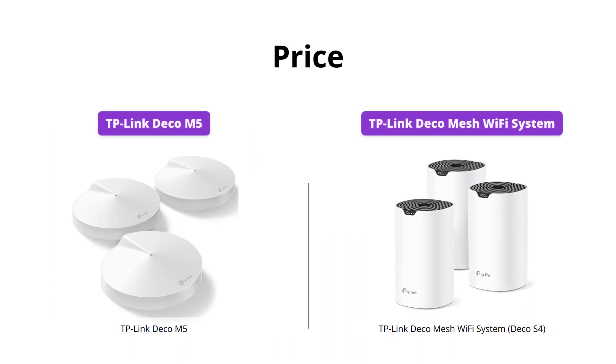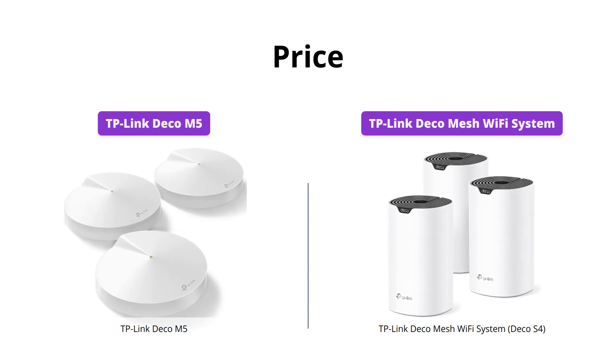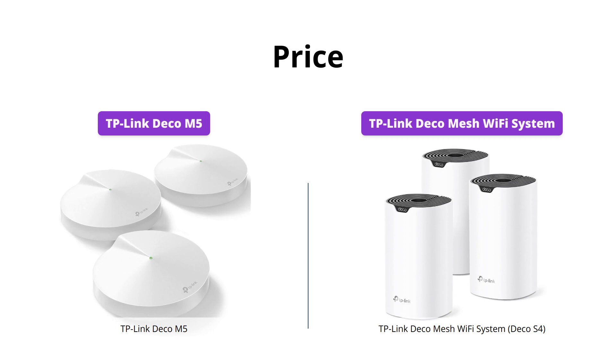The Deco M5 has a price of $144 while the Deco S4 is listed at $109. Hence, if price is a concern, the Deco S4 is a great option.